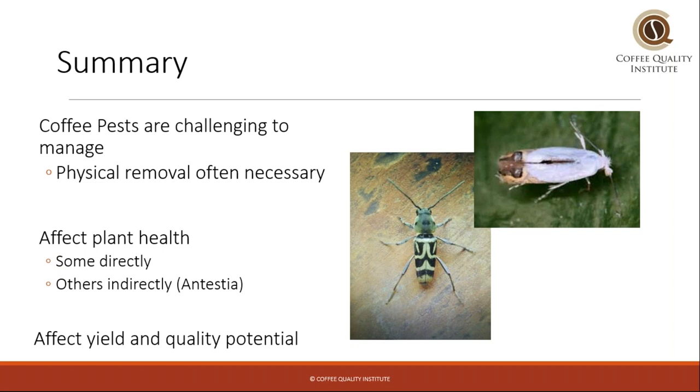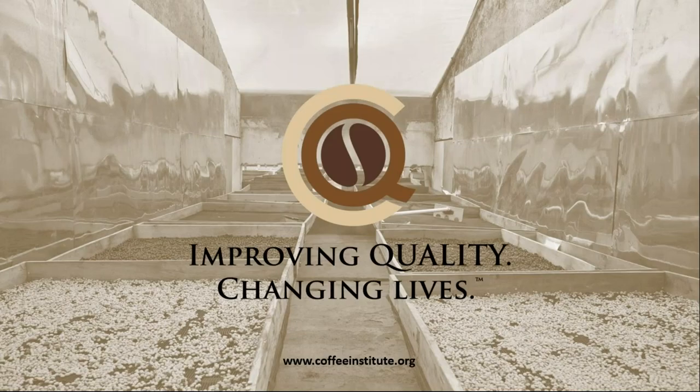To summarize the coffee pests mini seminar: coffee pests are challenging to manage. Often you have to physically remove them using traps or manual labor. They affect plant health either directly, such as the twig borers or stem borers, which can be really impactful to productivity and an entire plantation. Other times, a bug can work indirectly to impact quality, like the antestia bug. In any case where a bug is impacting a plant, you have the potential to impact yield and quality, because when a plant is hit by a bug, it is no longer in its optimal state of health and you don't have the same potential for quality that you do with a healthy plant.